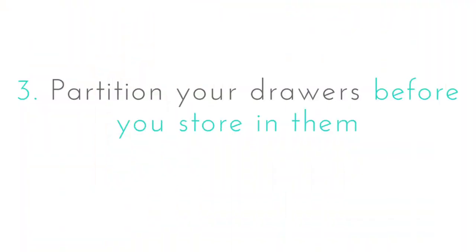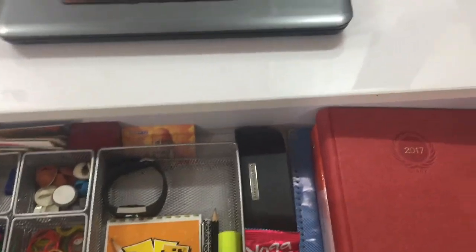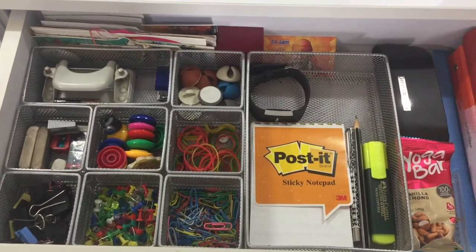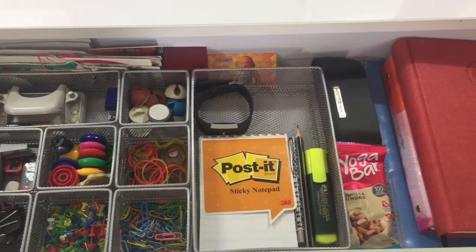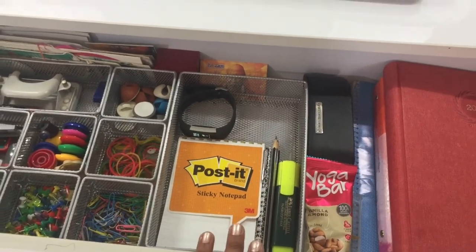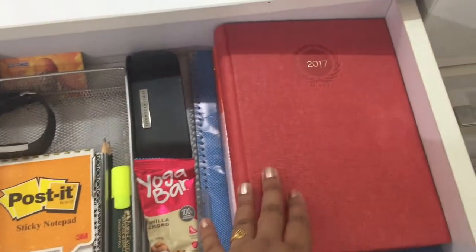Partition your drawers to prevent them from messing up. Using drawer dividers or small baskets will sort necessary stationery items. As you can see, I was able to accommodate not only supplies but my diary, post-it pads, an emergency snack bar, my spectacles case, my Fitbit tracker, pencils, and a marker. I've also utilized the space at the back to keep my bookmarks — isn't that a well-utilized space?